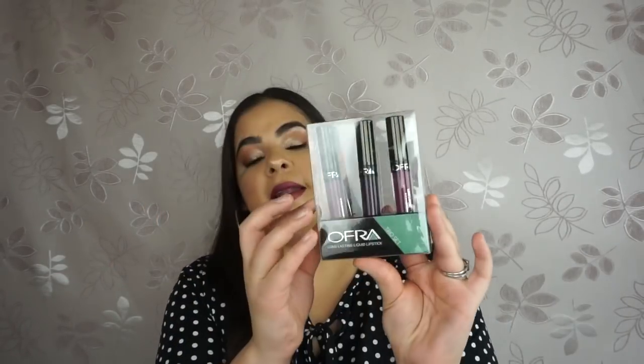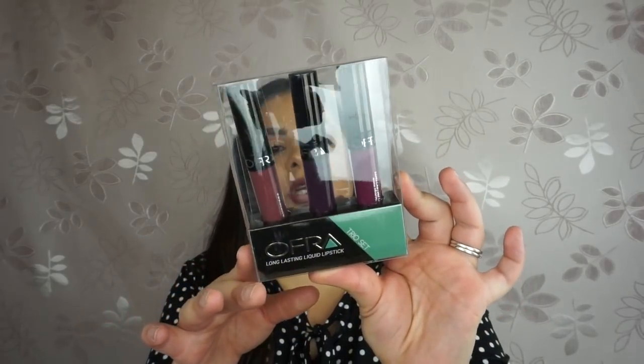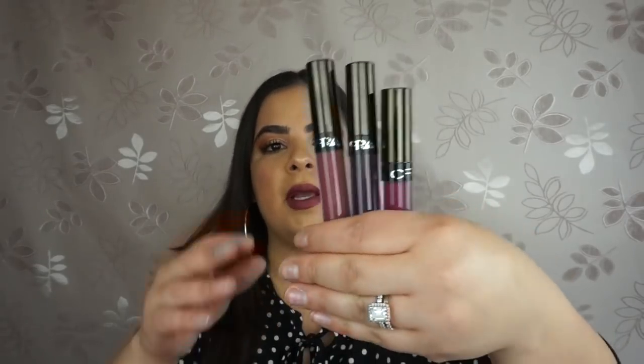Thank you to Ofra and Octoly for giving me the opportunity to try new items. The next item they sent me is their Long Lasting Liquid Lipstick Trio Set — this is the Vintage Vineyard Collection, their new collection. They released these colors for Valentine's Day and I love it because it's totally different than what people usually come out with. Usually it's reds and pinks, and this is in that family but just a little different. It comes with three colors.